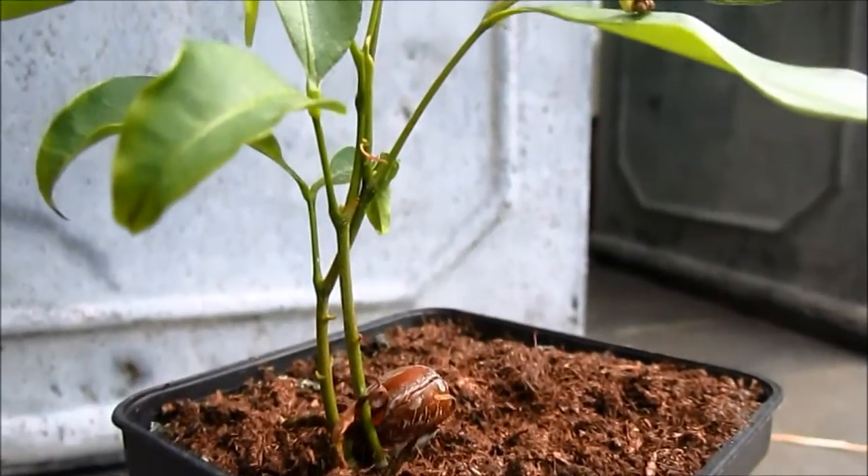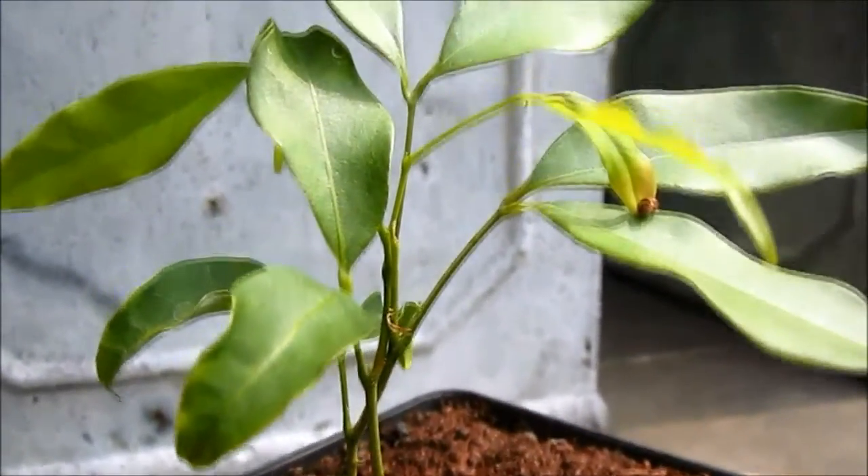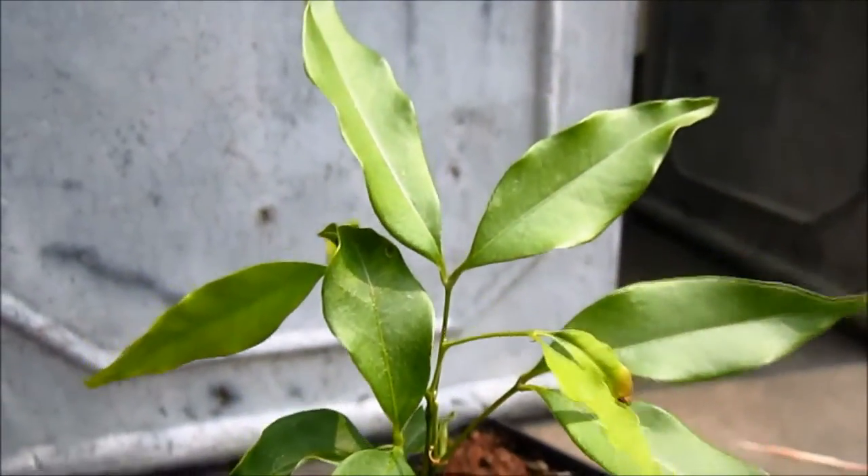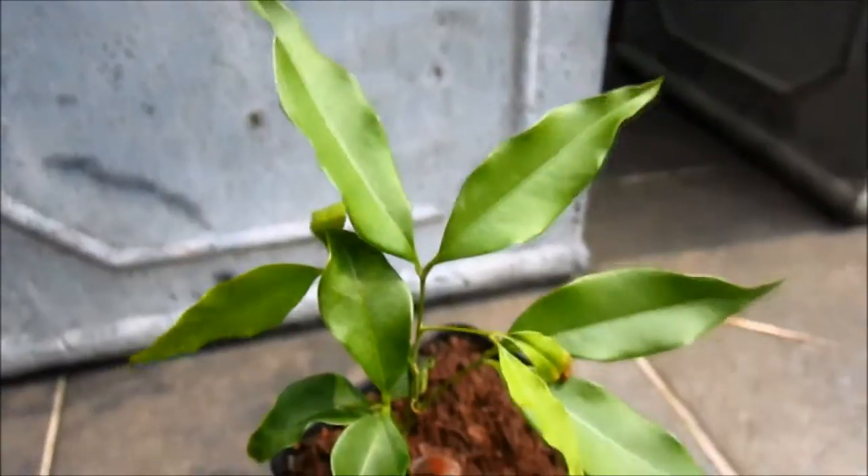It's not very tall, and in fact this is one of the slowest growing plants I've come across so far. To illustrate, I've documented how long it takes the plant to grow a set of new leaves.